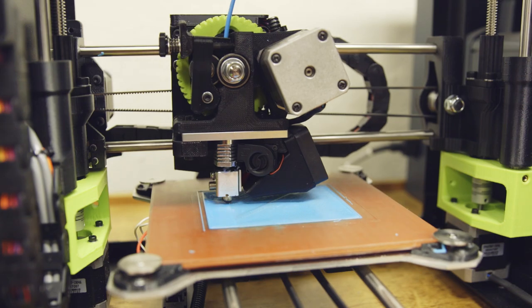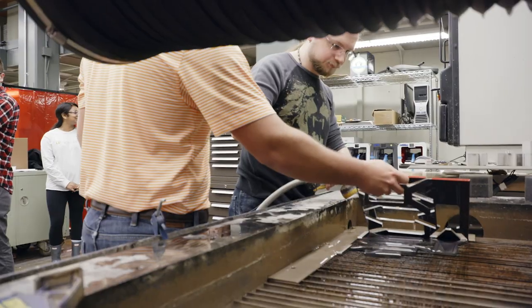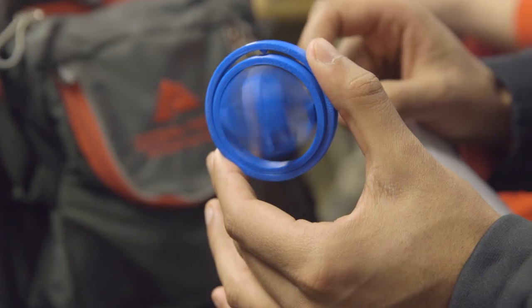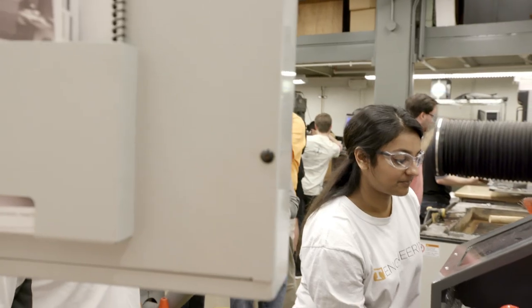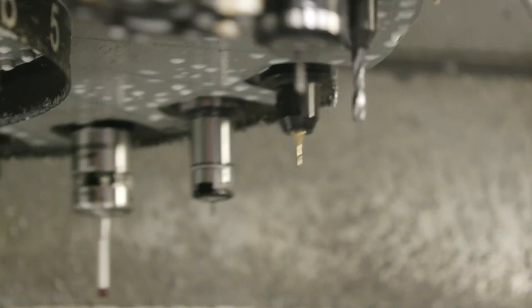Students also benefit from the MABE Maker Labs, a collection of advanced 3D printers, CNC routers, water jet cutters, and more, where students can take their ideas, use computer-aided design, and produce their projects in the real world. You can dream up stuff all day and draw it on a napkin as long as you want, but if you're really going to create something, you must be able to translate that into something tangible.